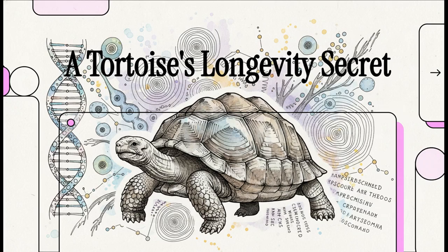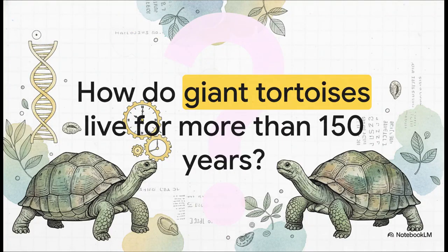What if you could live for 150 years? For the giant tortoise, that's not science fiction — it's just life. In this explainer, we're going to dive deep into the genetic code that makes their incredible longevity possible. It's something that has absolutely fascinated scientists for ages.